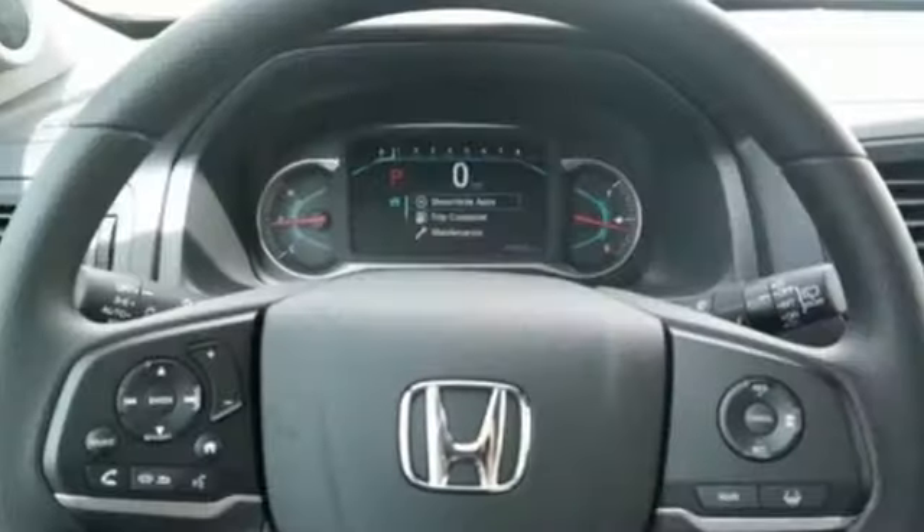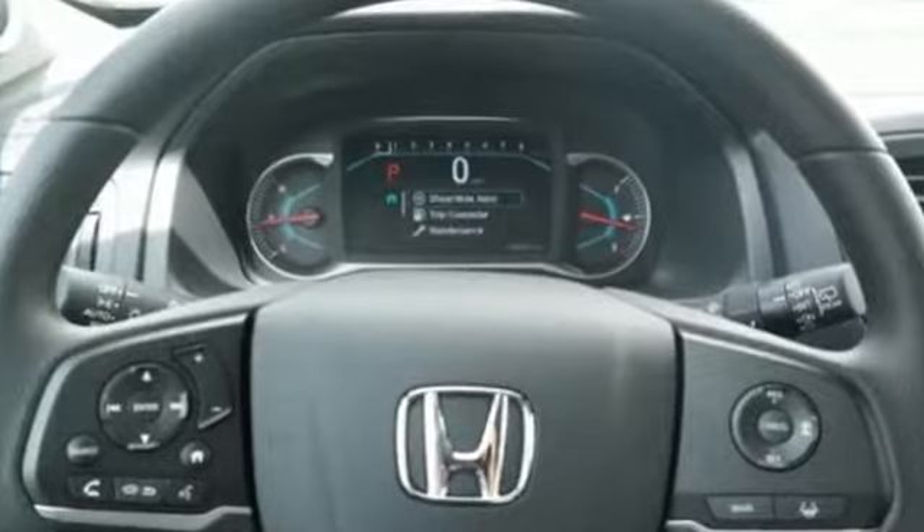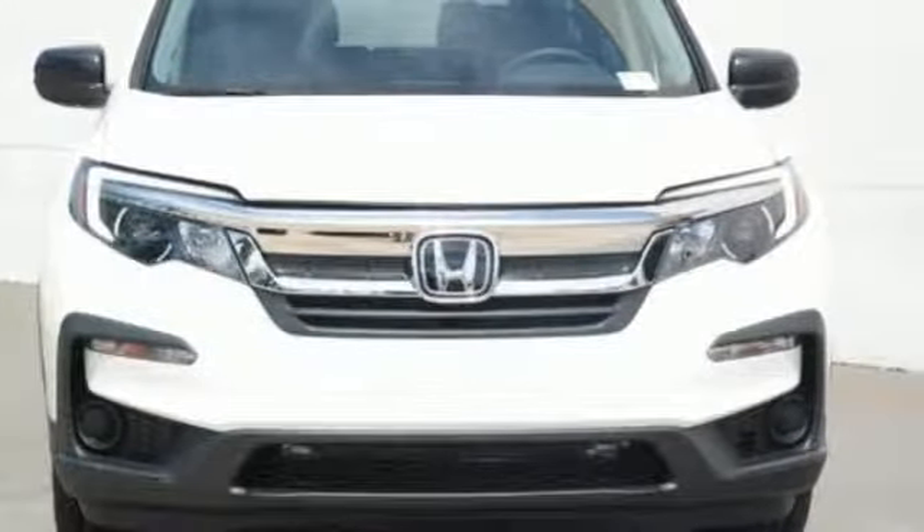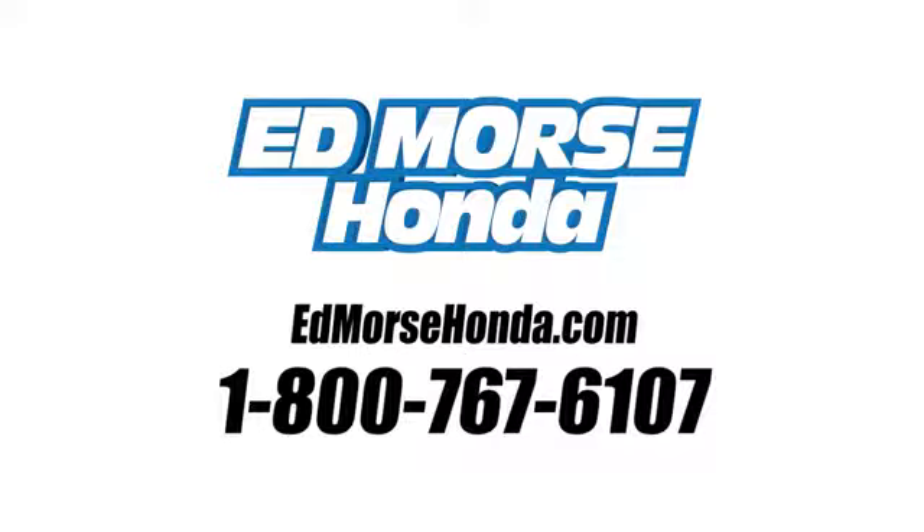Honda has a world-renowned reputation for reliability. They say a journey of a thousand miles begins with one step. Well, in this case, it begins with a test drive. Start your next adventure today. Call us today at 1-800-767-6107.